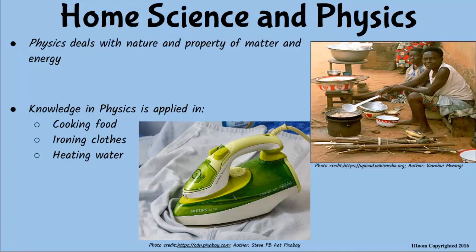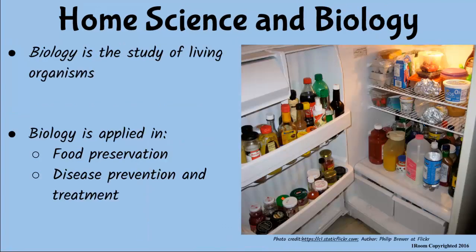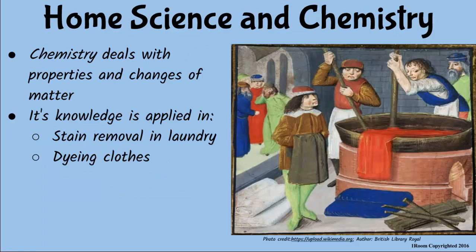We keep our food in the fridge from going bad, sleep under treated mosquito nets, and treat water before we can consume it. And that is biology in action. More specifically, microbiology and health science in action. We use soaps like Omo to remove stains from dirty clothes, wash our body and clean the house. Stain removal and dyeing of clothes require the knowledge of chemistry.